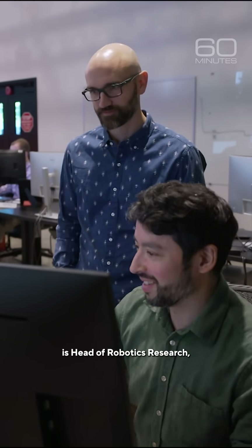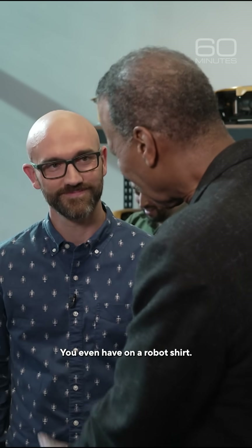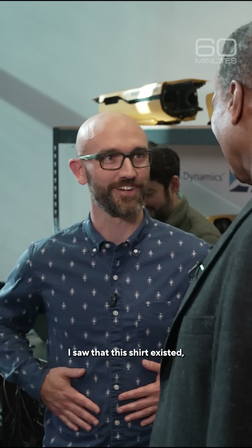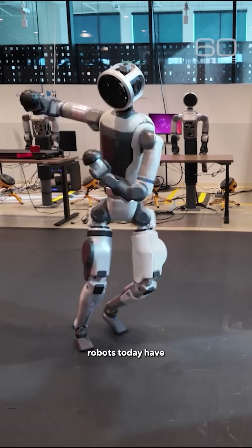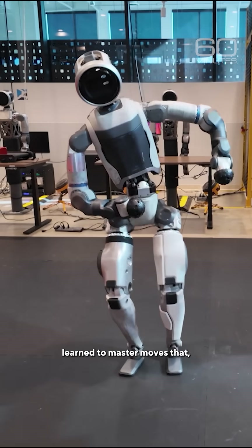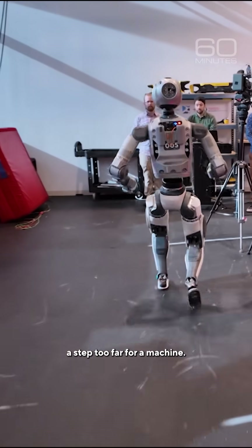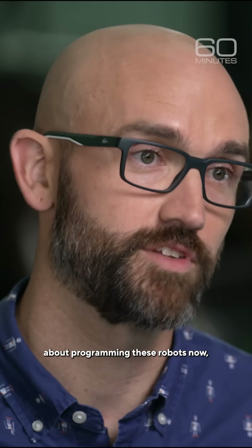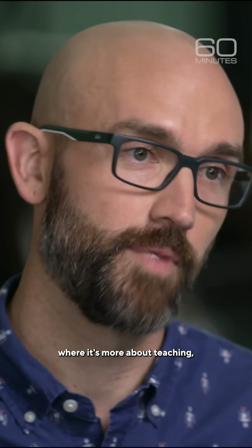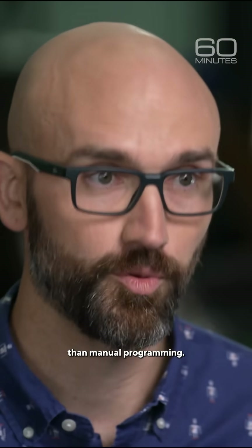Scott Kindersma is head of robotics research, a job he proudly wears on his sleeve. Once I saw that this robot shirt existed, there was no way I wasn't buying it. He told us robots today have learned to master moves that until recently were considered a step too far for a machine. A lot of this has to do with how we're going about programming these robots now, where it's more about teaching and demonstrations and machine learning than manual programming.